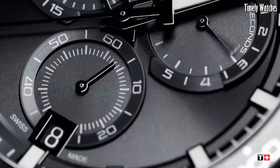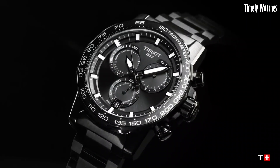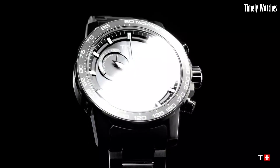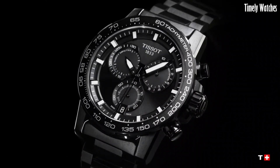Whether you're tracking laps in the pool or timing your run, the Tissot Super Sport complements your active lifestyle with flair and functionality. It's a testament to Tissot's commitment to sports enthusiasts.